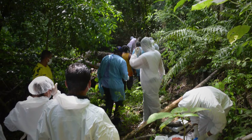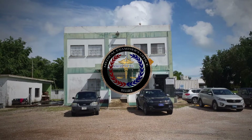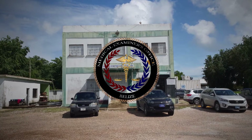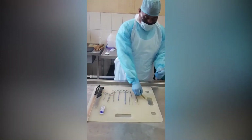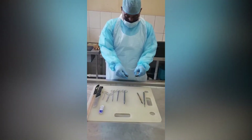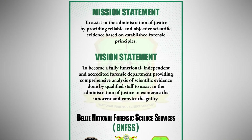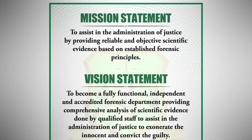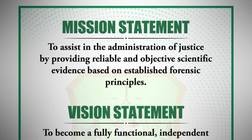Countrywide, the National Forensic Science Service has 60 personnel. The Medical Examiner's Office is the smallest of the three units of the department. This unit was officially established in May 2014, and its mission is the same as the entire Forensic Department: to assist in the administration of justice by providing scientific-based evidence, in the case of this unit, through autopsy findings.